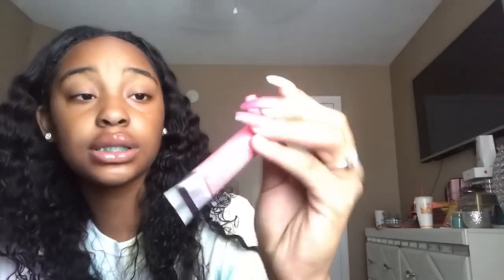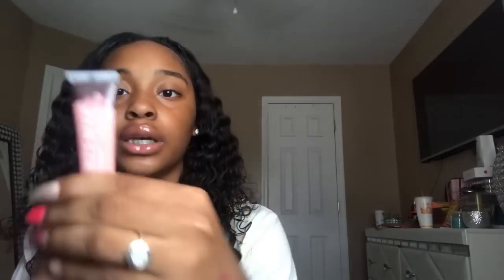Next are these two Burt's Bees ones — I got these at Walgreens, my mom got them for me, I forgot how much they cost. One is called Blush — I've never even tried this one and I've had it for like six months. The other one is called Whisper. Then I just got this one yesterday from Victoria's Secret at the mall — it's a glitter one and it was like twelve dollars.